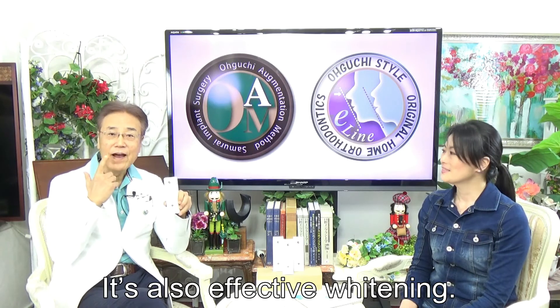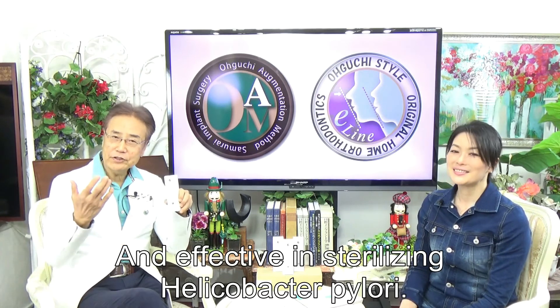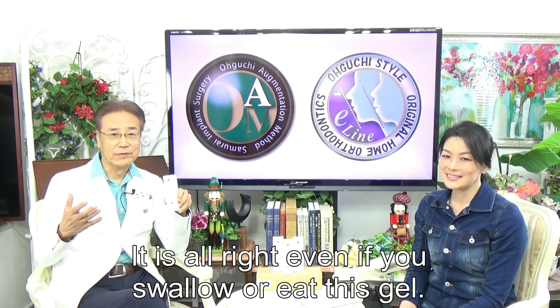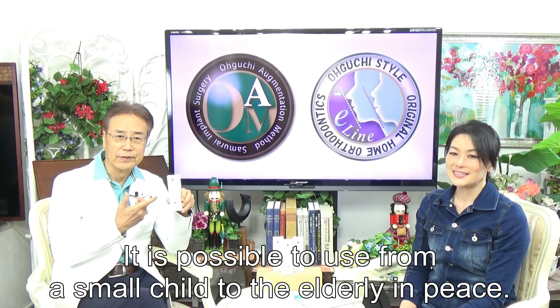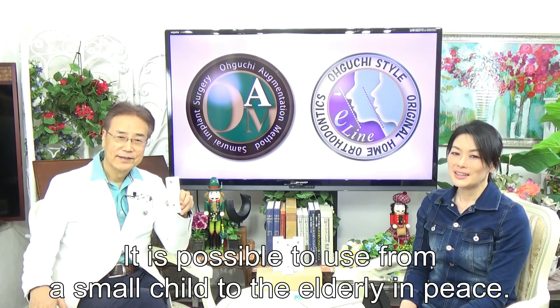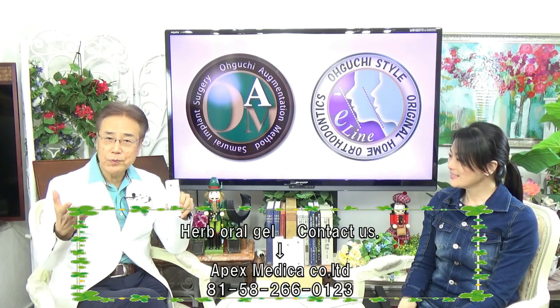It is also effective for fighting infection and effective against Helicobacter pylori. It's safe — it is possible to use from small children to the elderly with peace of mind. You can buy it from here. Please remember, it is a doctor's product.